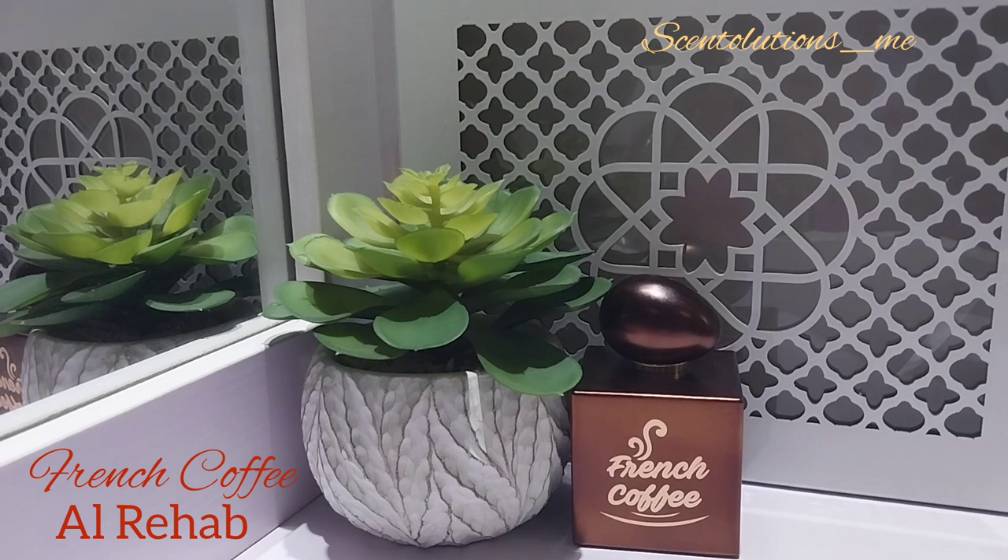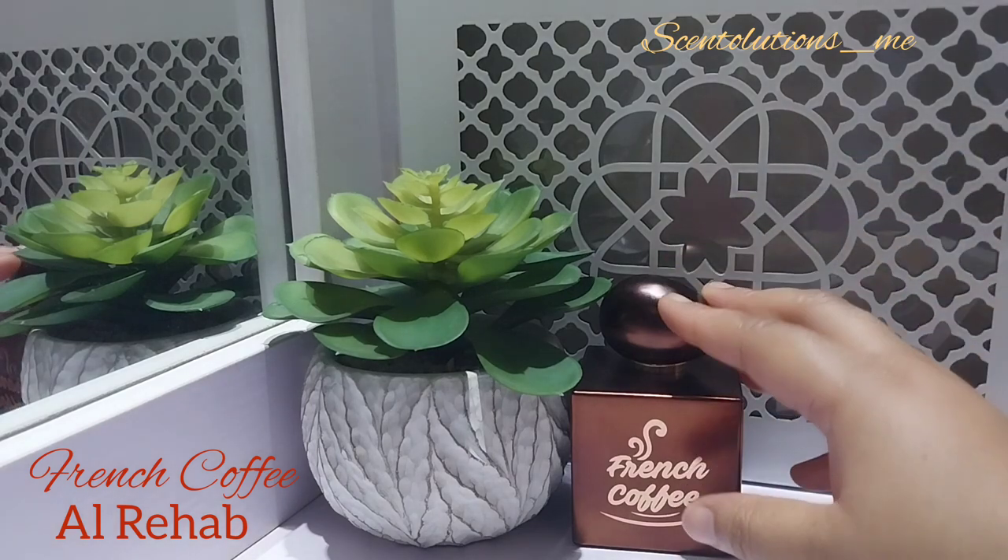Guys, this is an amazing gourmand. If you're somebody who enjoys a photorealistic gourmand scent, it is warming, it is comforting. Anything coffee does for you — because for some people coffee provides a comfort blanket, for some people it energizes them — whatever coffee does for you is what this thing will do for you. I absolutely love this.